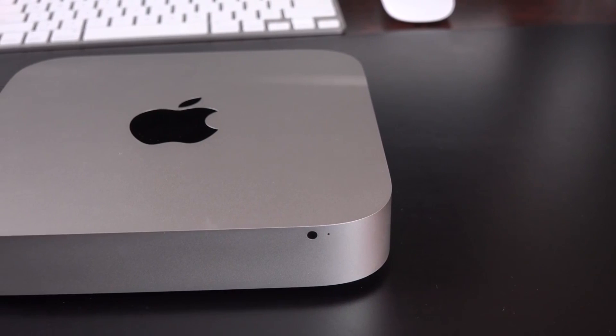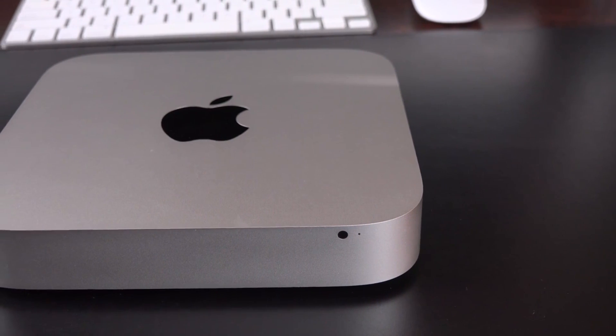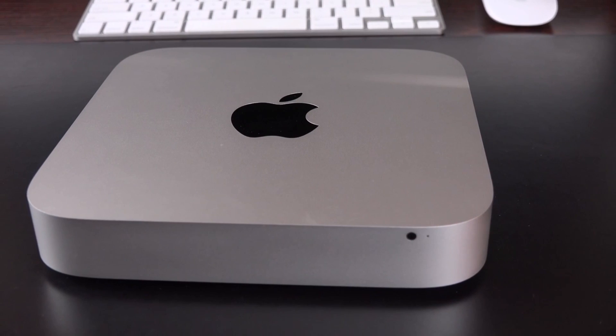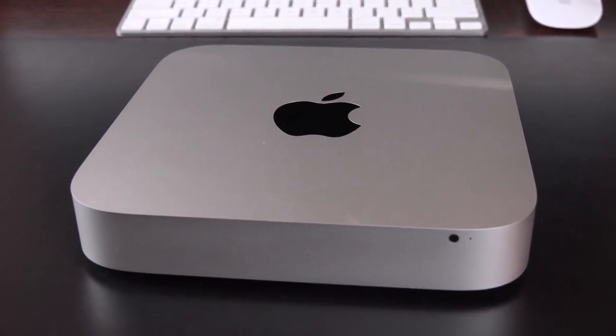What's up guys, I'm Sumon from PhoneSteam. The Mac Mini is the entry-level Mac that most people tend to buy when they move from Windows to a Mac PC. It's a somewhat budget Mac that you can get for a low price with full-fledged Mac features. Apple recently announced the Mac Mini 2014, so let's see if it's really worth the upgrade.